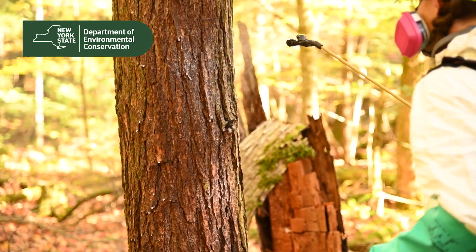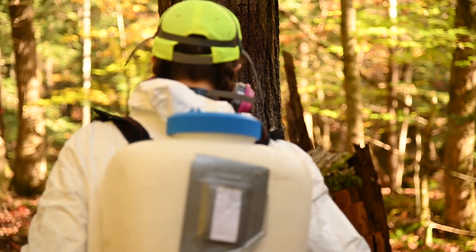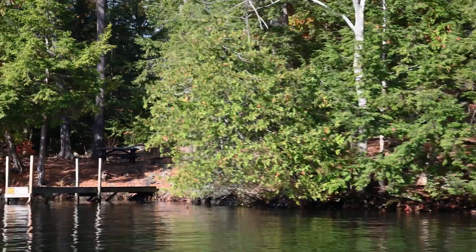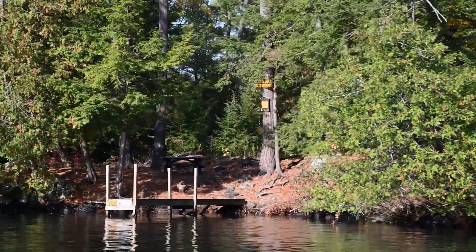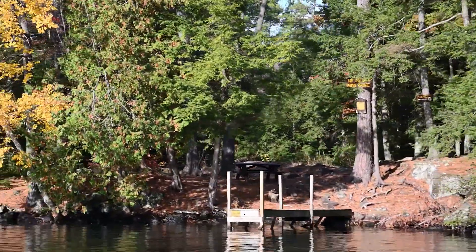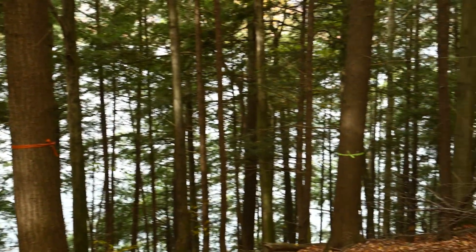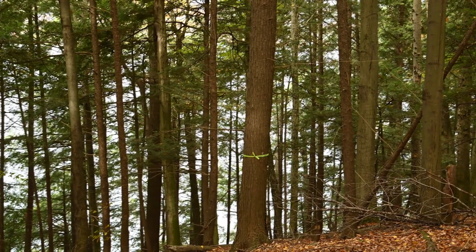We're treating hemlock trees to kill hemlock woolly adelgid and protect the ecosystems around Lake George. It's just starting to move up into this area right now and we've seen it completely wipe out hemlocks, which would have a huge effect especially in an area like Lake George that has such a large component of hemlocks in the forest.